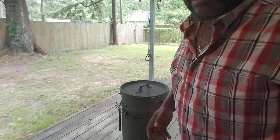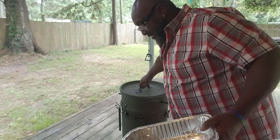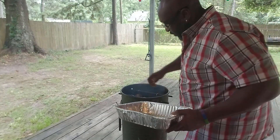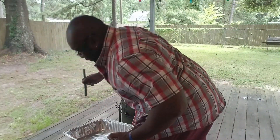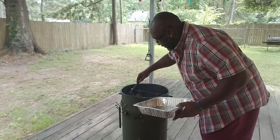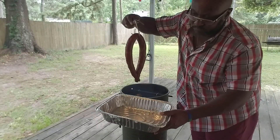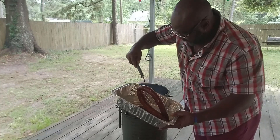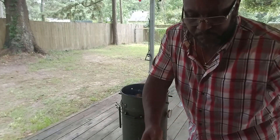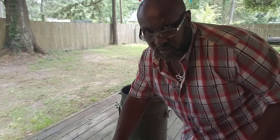It's been about an hour and 45 minutes to two hours, so the sausage should be ready. We're going to pull the sausage off using our hook removal tool. There it is — beautiful. We're going to give the chicken and ribs about another hour and a half and see what we're working with.